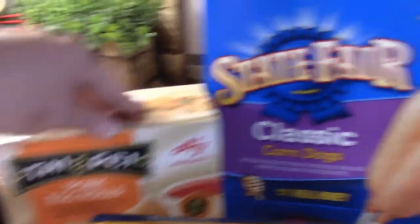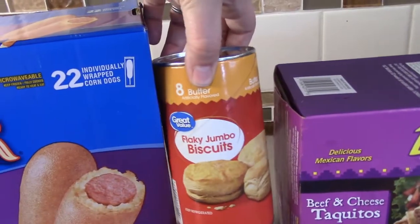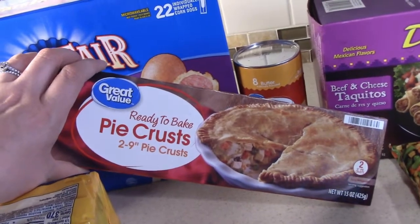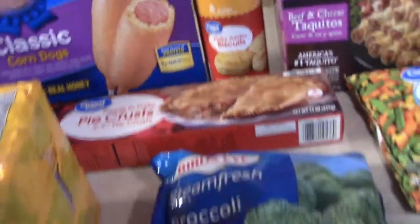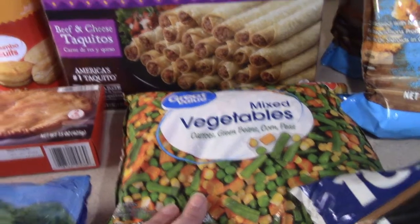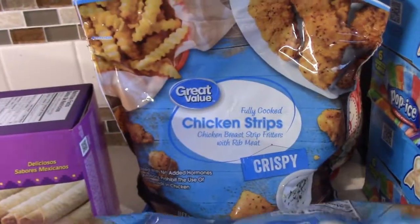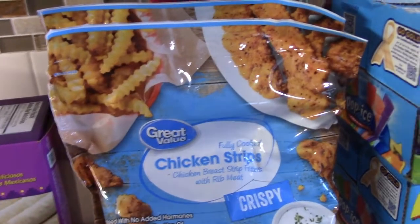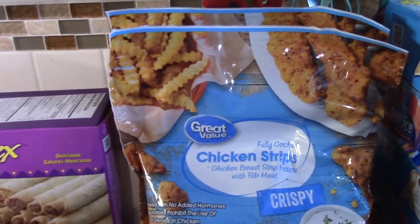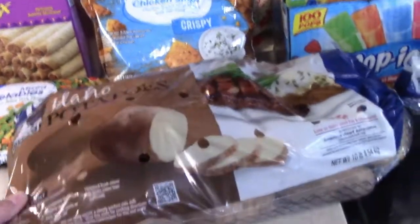Got a thing of pork egg rolls and some corn dogs for the freezer, just for snacks. I got a can of flaky biscuits and a ready-to-bake pie crust for an upcoming collab recipe. Needed a bag of frozen broccoli and a bag of frozen mixed vegetables. Got another box of beef and cheese taquitos, and two more bags of Great Value chicken strips — these are really good. We like to bake them and toss them in barbecue sauce so they taste like little barbecue boneless wings. And I got a 10-pound bag of Idaho potatoes.